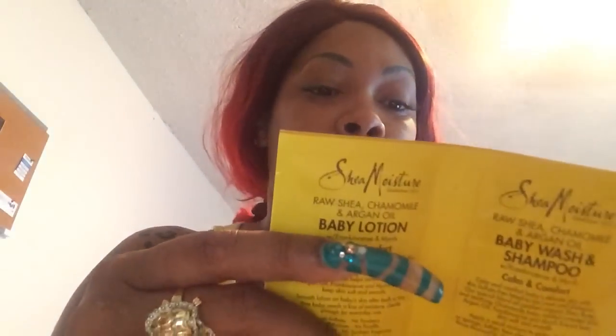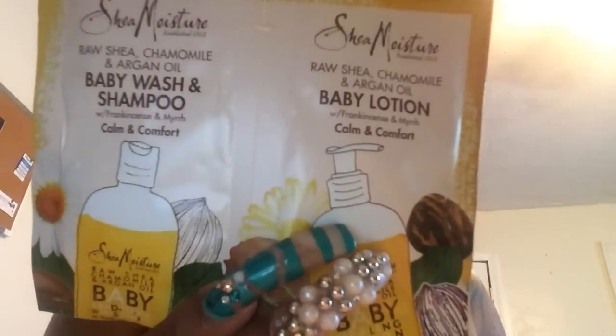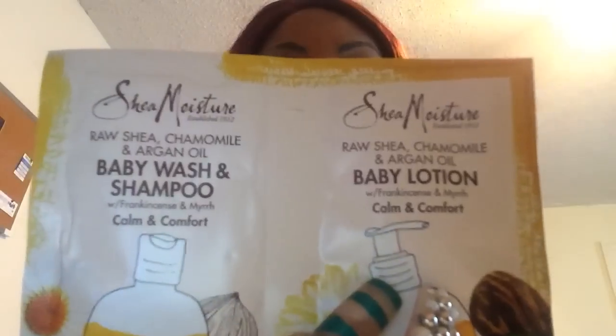I got the Shea Moisture body wash, baby wash, shampoo, and baby lotion. I will be putting this to use and seeing how I like it. The Shea Moisture line can be a little bit pricey, so anytime you can try it for free, take that opportunity. This is the baby line, but I think baby products are better than ours anyway, so I'll definitely be trying it out.